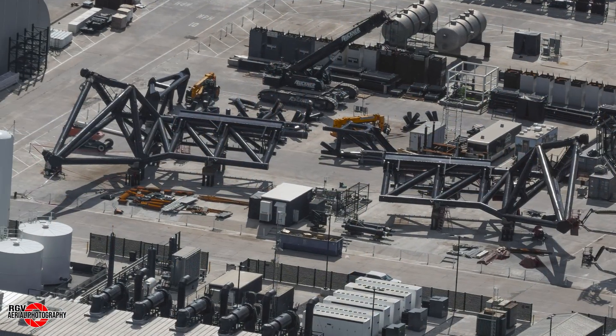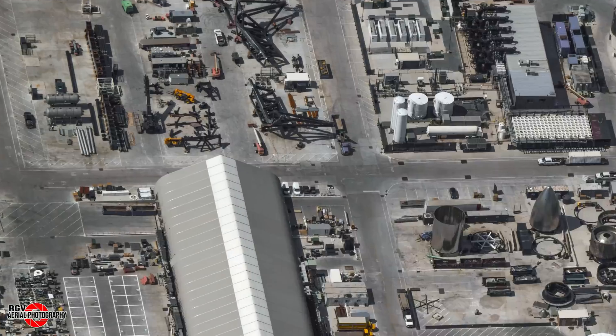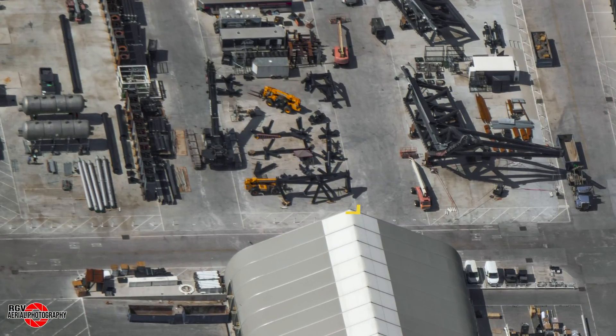Speaking of the chopsticks, some work started to get done on them as the stops were removed. We can see that reinforcement parts are staged, waiting to be welded on. This should be the same work we saw on Pad A chopsticks during the last few weeks. To finish up the Tower B development, the long-awaited SQD arm parts arrived ahead of construction. As far as we can see, there are no significant changes compared to the first QD arm, but we need to recheck that after it gets built in the next few weeks.